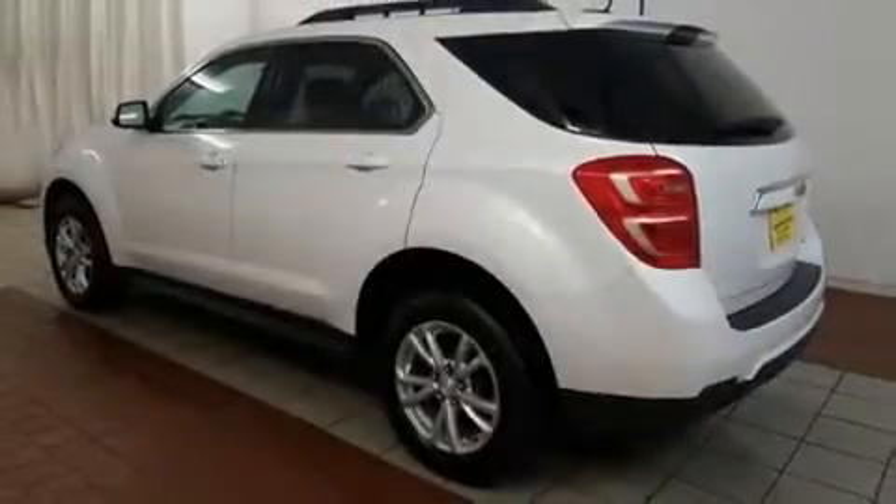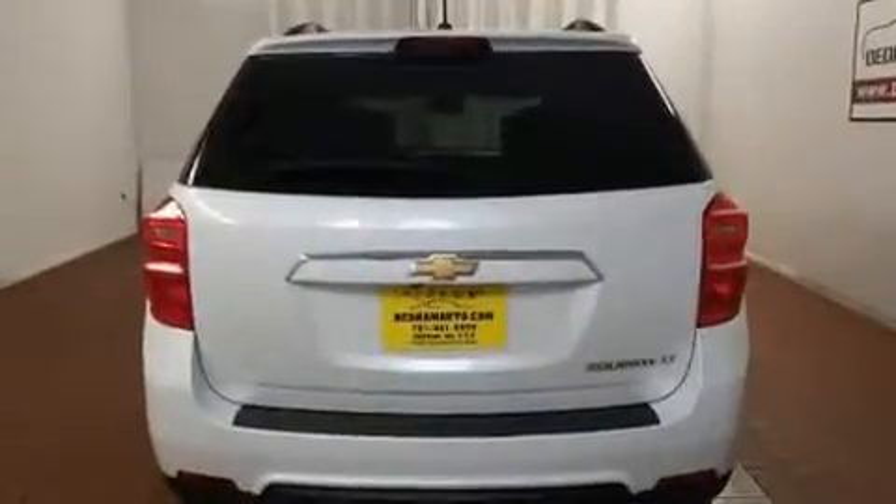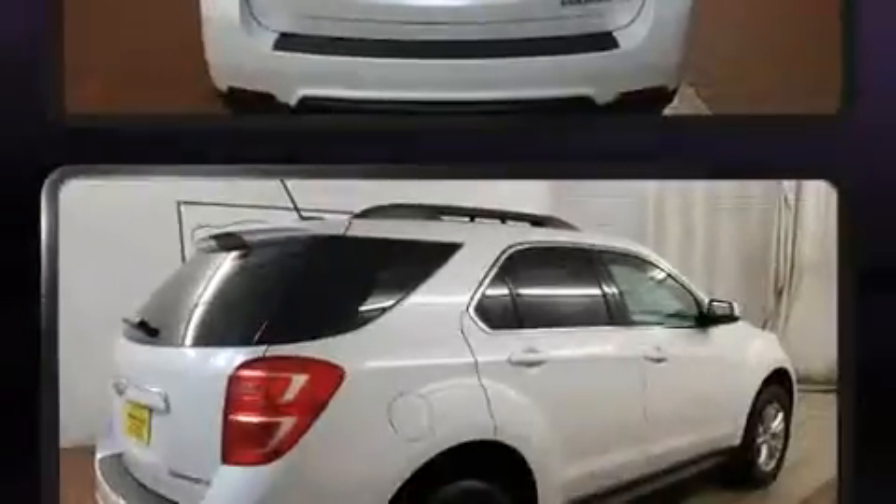Load your family into the 2016 Chevrolet Equinox with just over 20,000 miles on the odometer. This four-door sport utility vehicle prioritizes comfort, safety, and convenience.